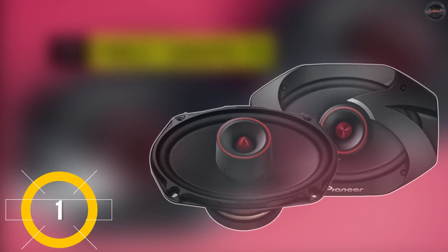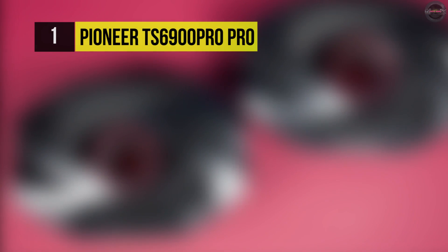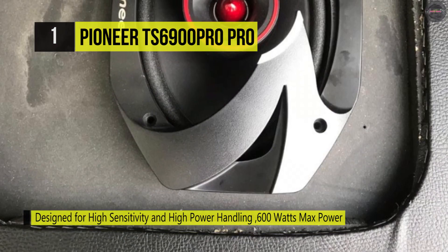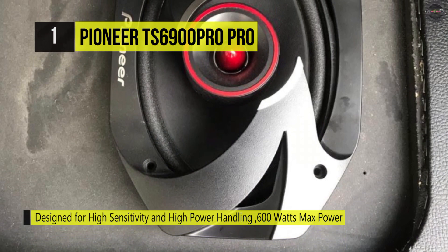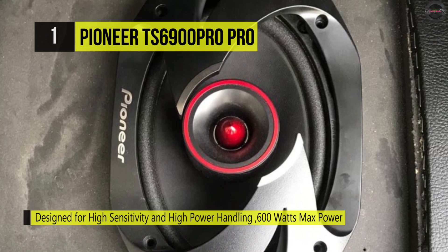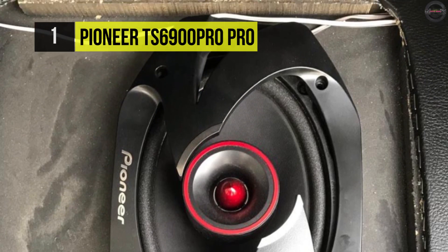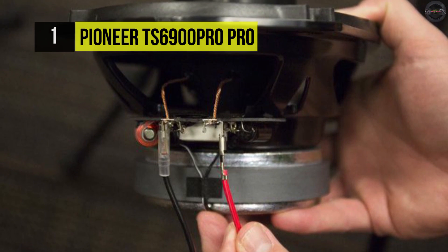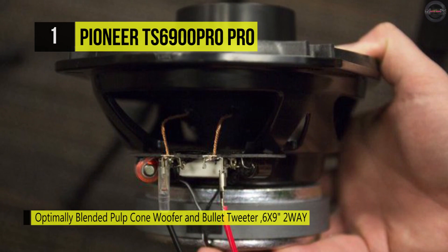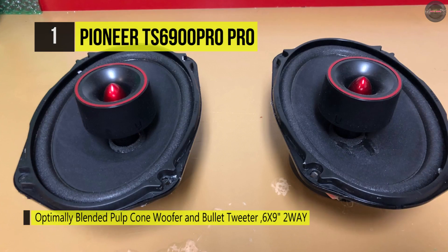In first place among the list of best car speakers we have the Pioneer TS-6900 Pro. It delivers the perfect balance of power handling and output to complement the crisp highs from the 2x7/8-inch bullet tweeters. It features large, oversized magnets and lightweight blended pulp cones with dual-layer urethane surrounding, resulting in copious amounts of sensitivity, excursion, and power handling. The enlarged wire diameter and magnet size increases heat resistance to ensure clear and powerful bass.